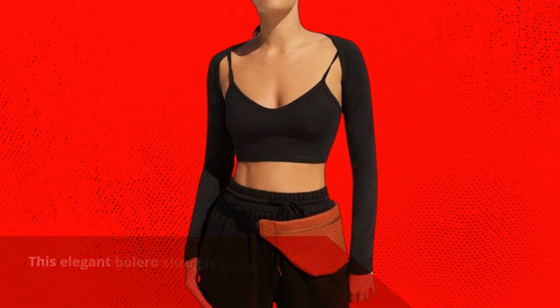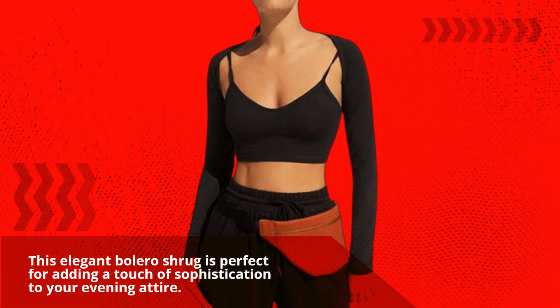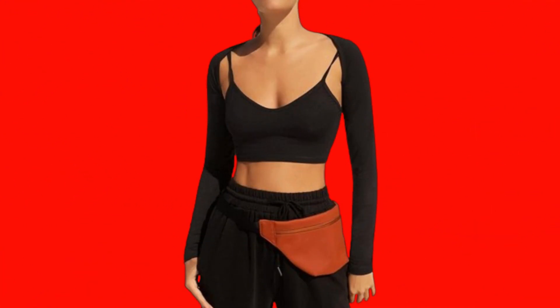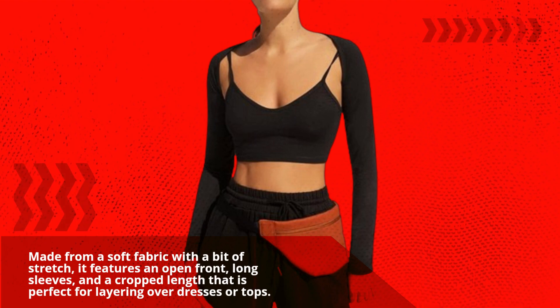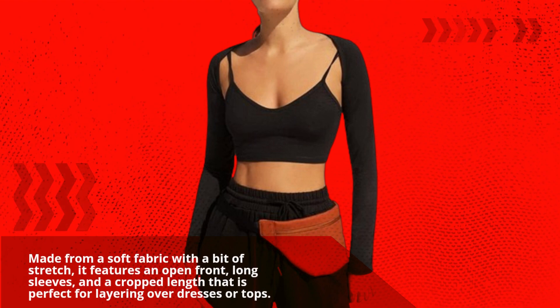This elegant bolero shrug is perfect for adding a touch of sophistication to your evening attire. Made from a soft fabric with a bit of stretch, it features an open front, long sleeves, and a cropped length that is perfect for layering over dresses or tops.